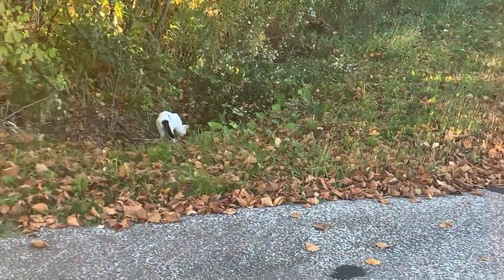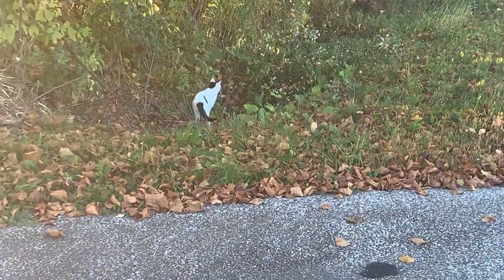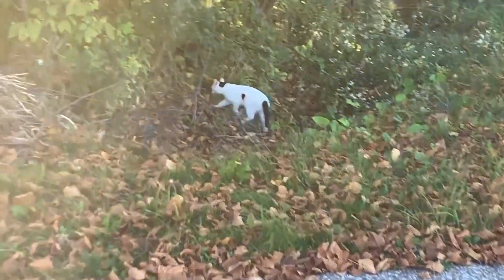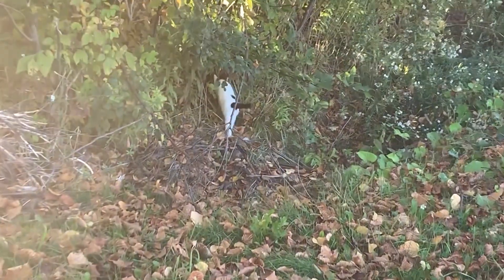We're supposed to be geocaching and I found a kitty. Come here, kitty kitty. Okay I guess I'm not making a kitty friend today.